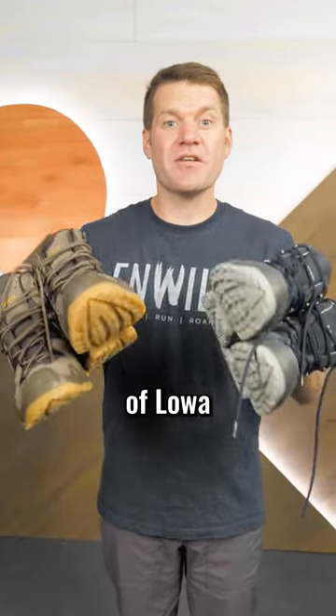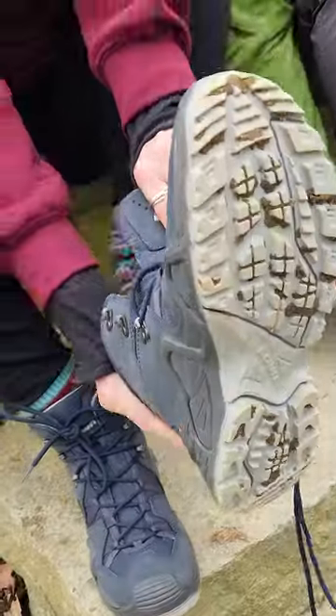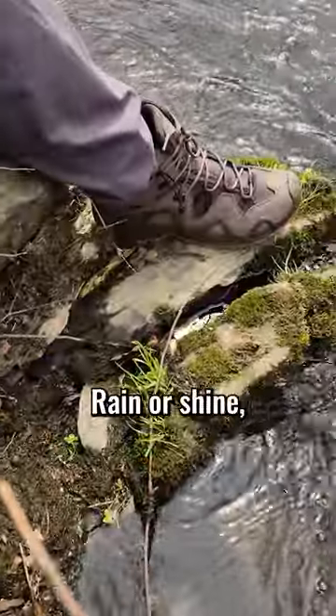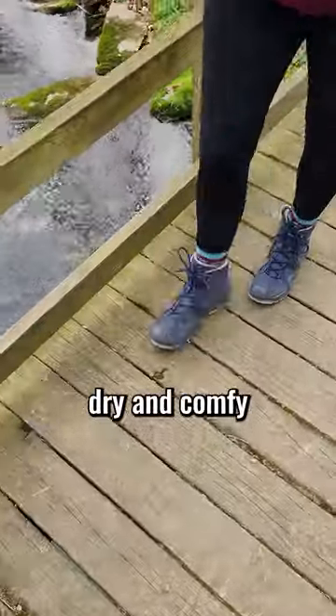We're giving away two pairs of Loa Zephyr GTX mid hiking boots. They're waterproof, they're stable, and they're rugged. Rain or shine, the Gore-Tex liner will keep your feet dry and comfy.